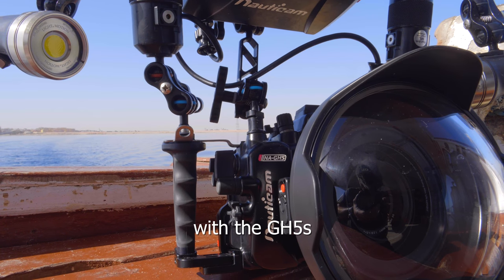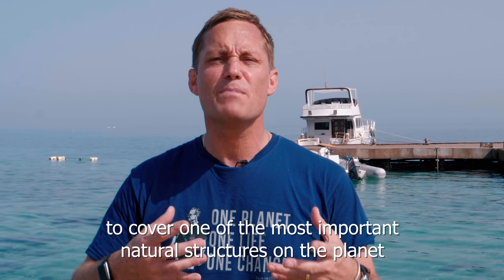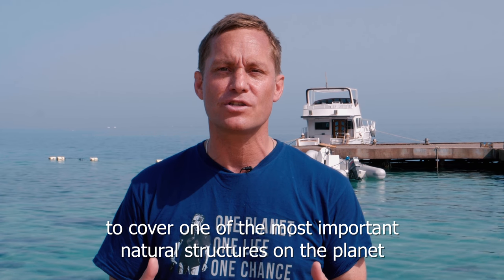I'm here on a mission for Panasonic Lumix with the GH5S, the 8-18mm and of course the macro lens, to cover one of the most important natural structures on the planet — the Coral Reef.